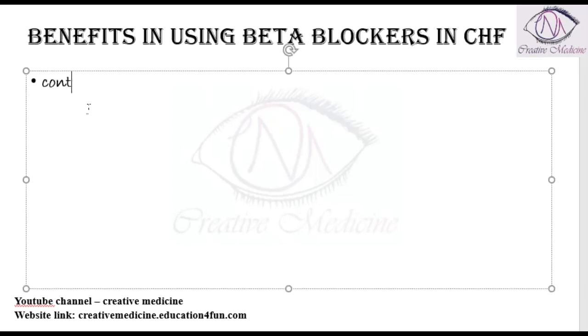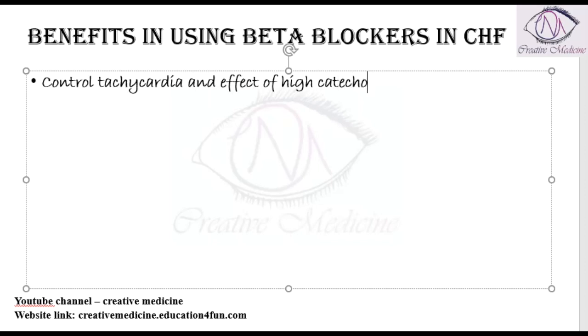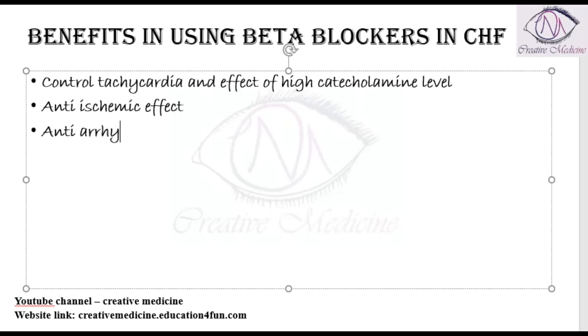Beta blockers can control tachycardia, and whenever there is a high catecholamine level, they will block or control the effect of that high catecholamine level. These beta blockers also have an anti-ischemic effect and an anti-arrhythmic effect.